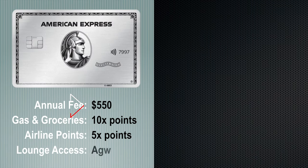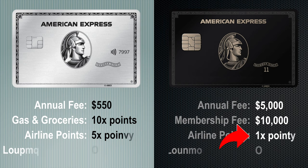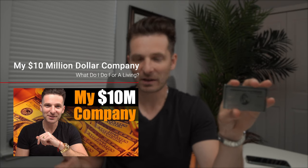With such a hefty fee on the Centurion card, you'd think you'd get much more, but that's not the case. The Platinum card comes at $550 annually, with 10 times points on gas stations and supermarkets, and 5 times airline points. The Centurion card only gives you one point per dollar when booking travel. I really love that the Platinum gives 5 times points on airline travel — we use this a lot with one of my companies that does travel. You also get 5 times points on hotels as long as you book through the American Express travel program.